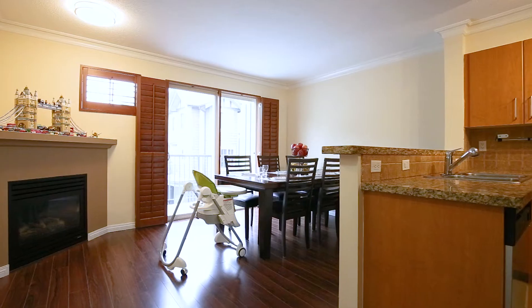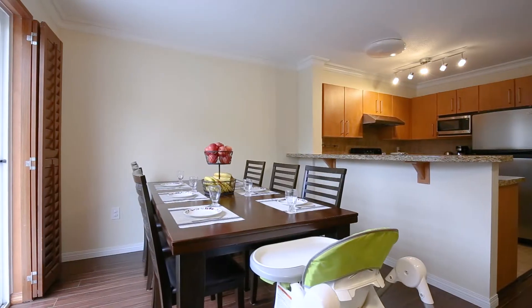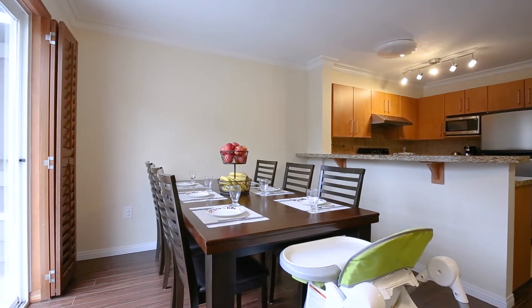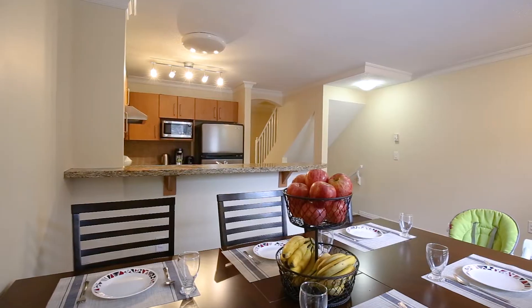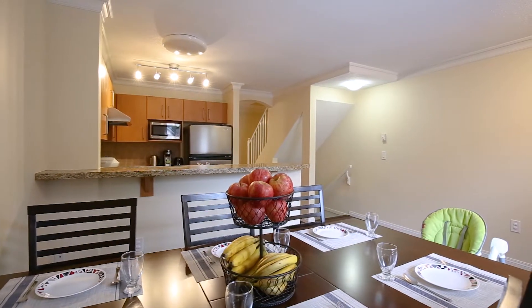As you leave the living room you enter the open kitchen and dining room. The second gas fireplace provides an additional cozy family space and the entrance to the deck offers a place for the barbecue, which is a great space for entertaining family and friends.